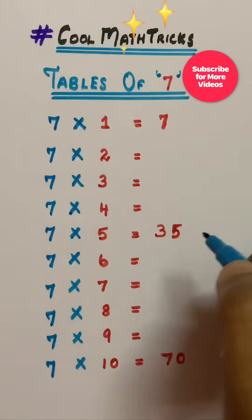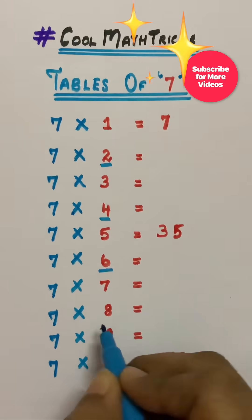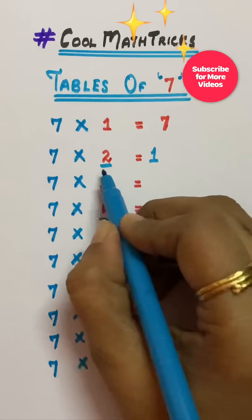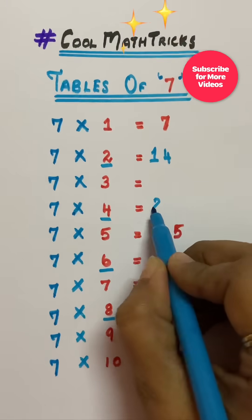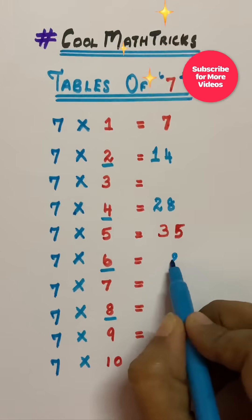Seven times tables quick trick: first, the even number system — two, four, six, eight. Half of two is one. Double of two is four, half of four is two, double of four is eight, double of six is twelve.